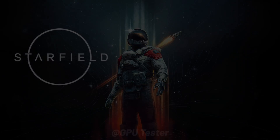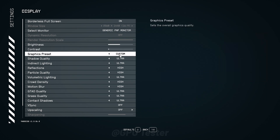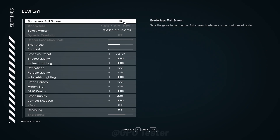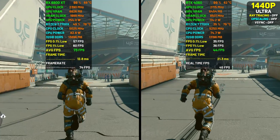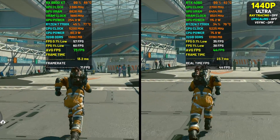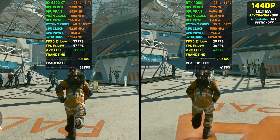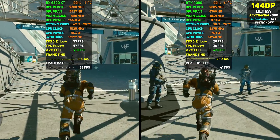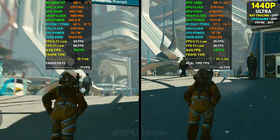Next on the list is Starfield. We're using the ultra preset at 1440p and we've turned off any upscaling the game might use. The 4060 actually does slightly better compared to how it did in The Last of Us Part 2. The VRAM usage is also under control and it doesn't need to use much RAM to compensate. The 4060 averages 40 fps compared to 69 on the 6800 XT.